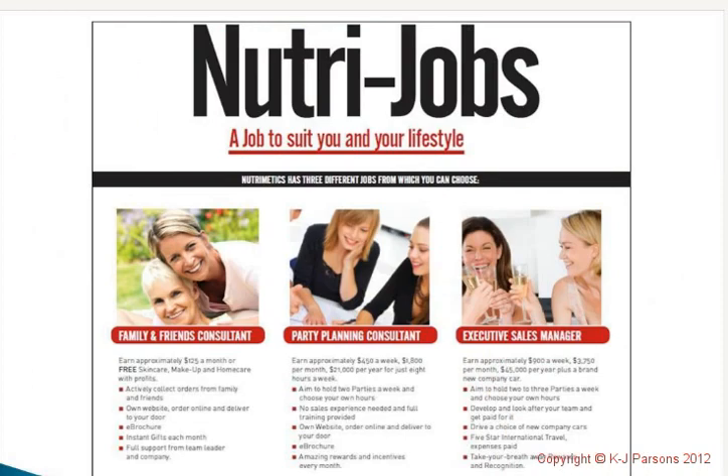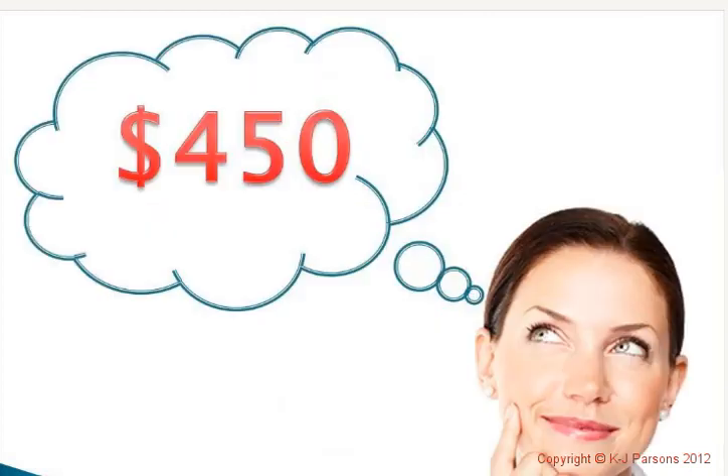The next part of your perfect presentation is to always talk about the three jobs we have at Nutramedics to offer everybody at a party. We'll do a whole gold mail section on sponsoring, but you really have to make sure you talk about the NutriJobs, just like you talk about any other amazing product at a party. We talk about the three Ps: the product, the party, and the position — and all three will increase your business and build it to the levels you want.